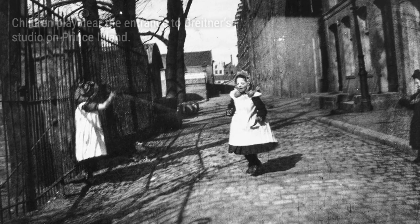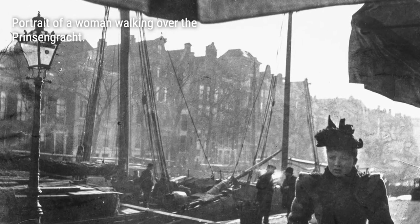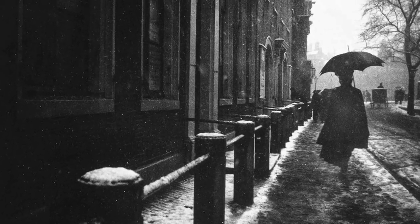By the turn of the century, Breitner had become a renowned painter in the Netherlands, and his photographic talents were finally recognized. In 1901, his retrospective exhibition at Arte Edem Assisi in Amsterdam cemented his status as a master of both paintbrush and camera.